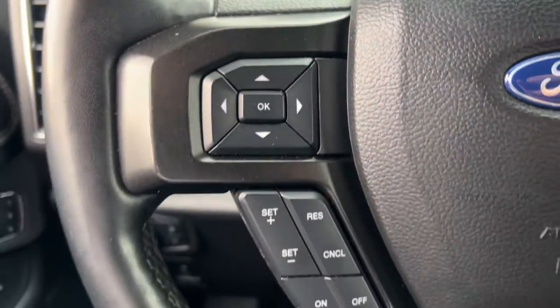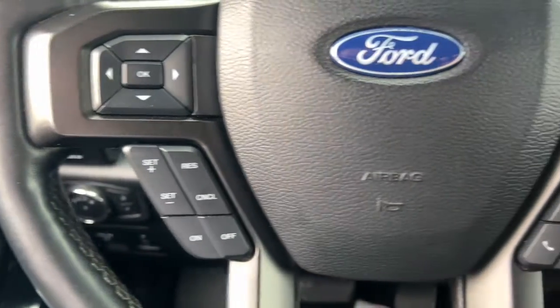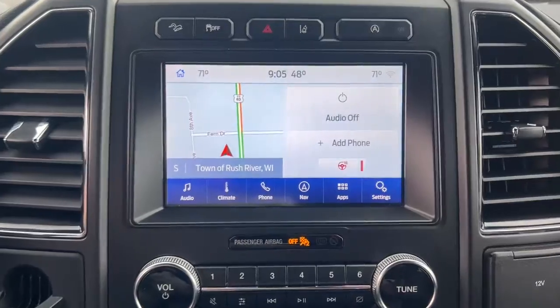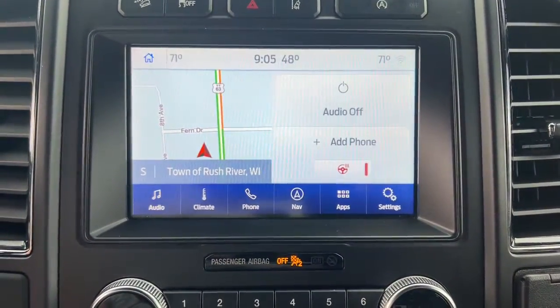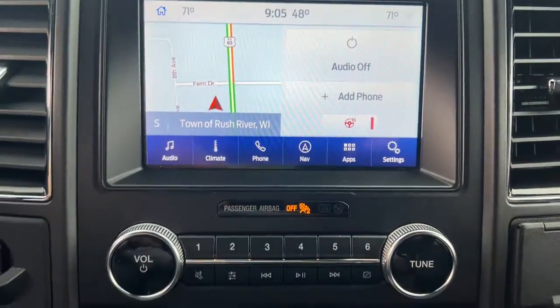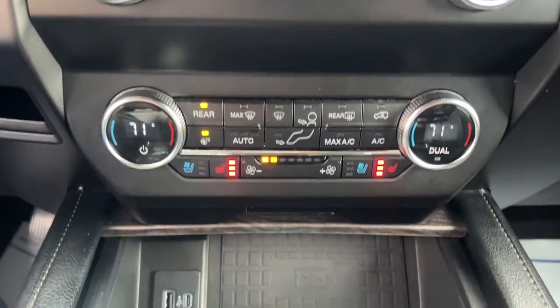These are just some of the great options this vehicle comes with: navigation system, keyless entry, power liftgate, fog lamps, remote engine start, 4x4, electronic stability control, third row seat, seat memory, and trip computer.